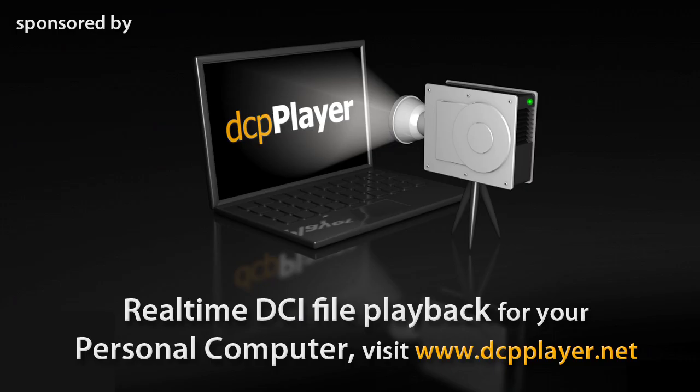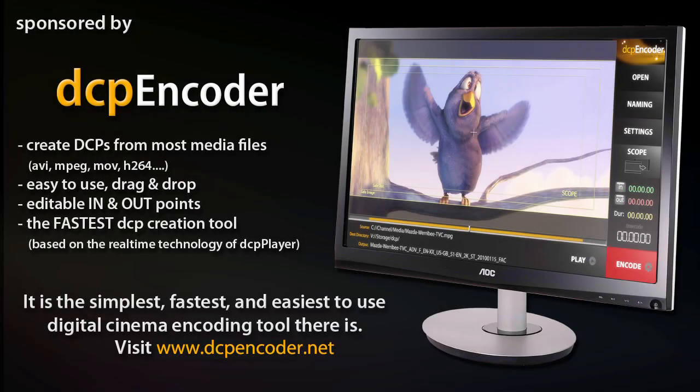Brought to you by DCP Player — preview any DCP ad or trailer on any PC. For more information go to dcpplayer.net. Also brought to you by DCP Encoder, a cost-effective way for a cinema owner or content producer to go to the DCP file format. For more information contact dcpencoder.net.